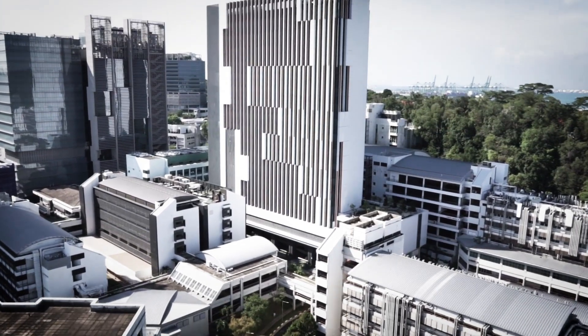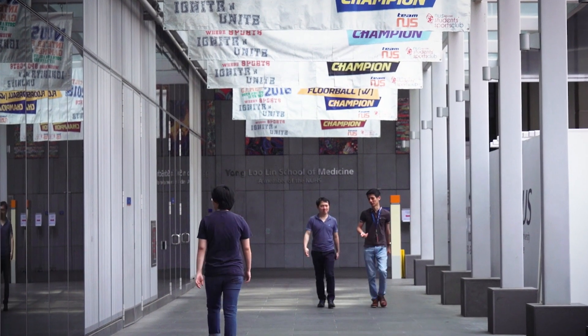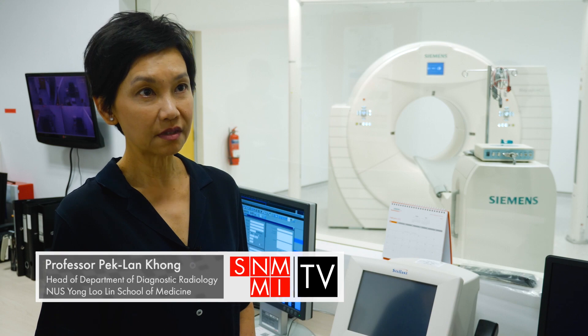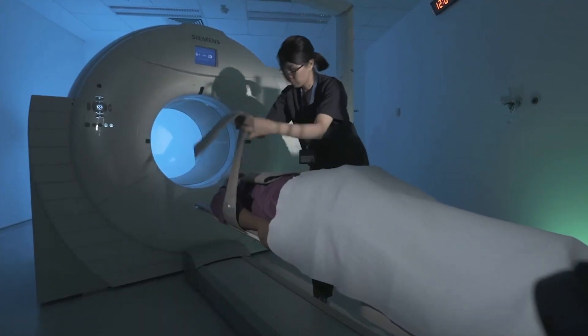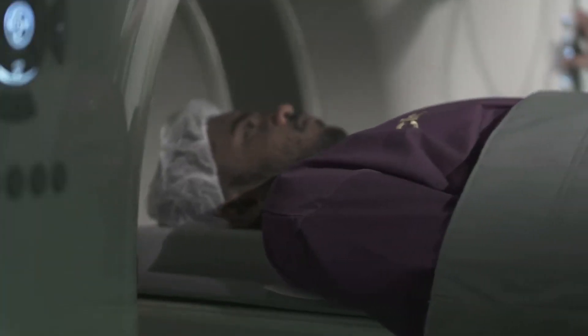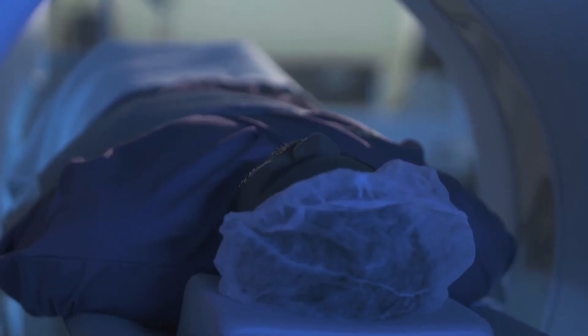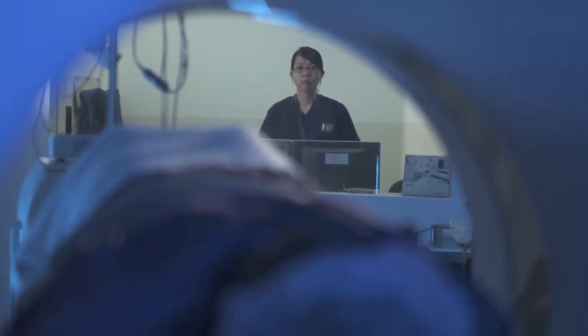The Clinical Imaging Research Centre at the Yong Loo Lin School of Medicine at the National University of Singapore is an academic imaging research centre fully earmarked for clinical imaging research. Our focus is on molecular imaging and theranostics, and we serve as a national resource for imaging research in Singapore, aiming to foster collaborations and drive the development and translation of these promising tools into clinical practice.